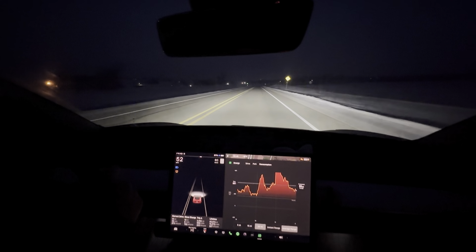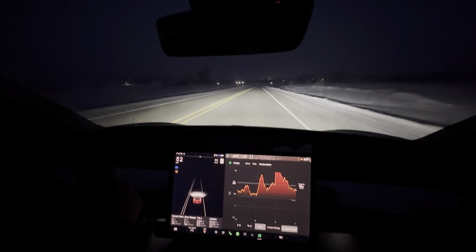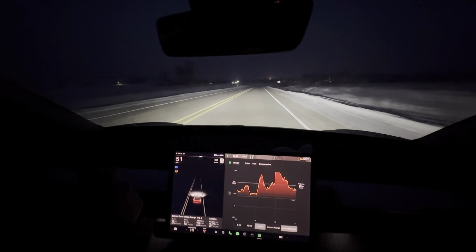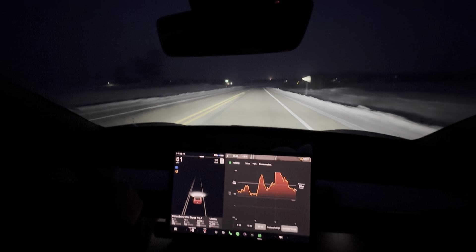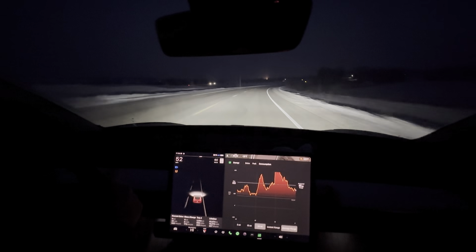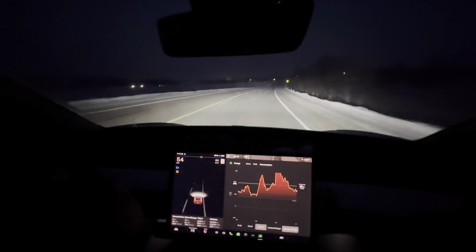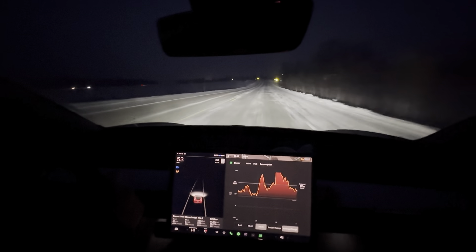My speed is a little lower than my usual test of this loop, but at the same time the heater's on. The heater actually uses more energy the slower you go, because it's a time-based draw, whereas going faster adds more wind resistance.